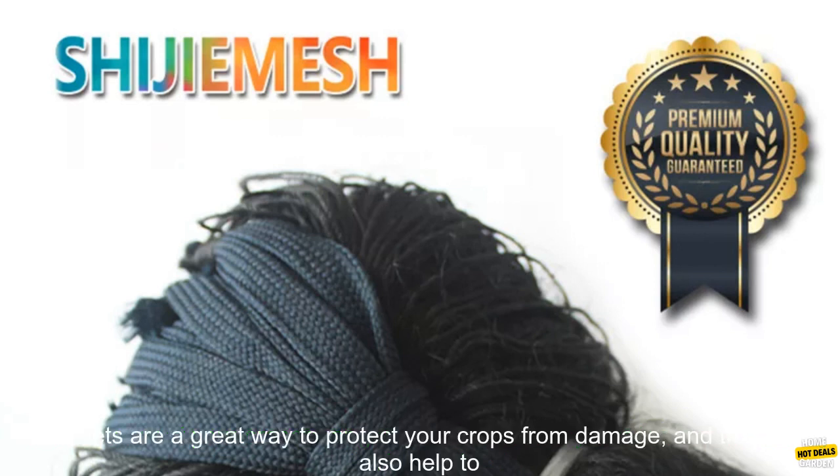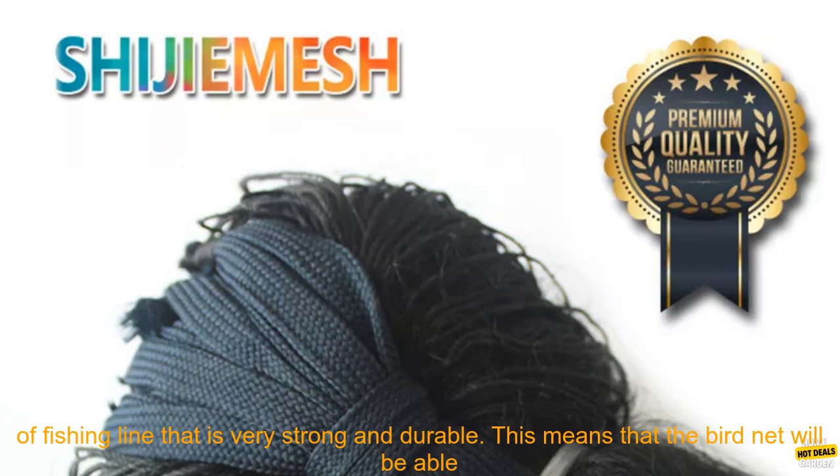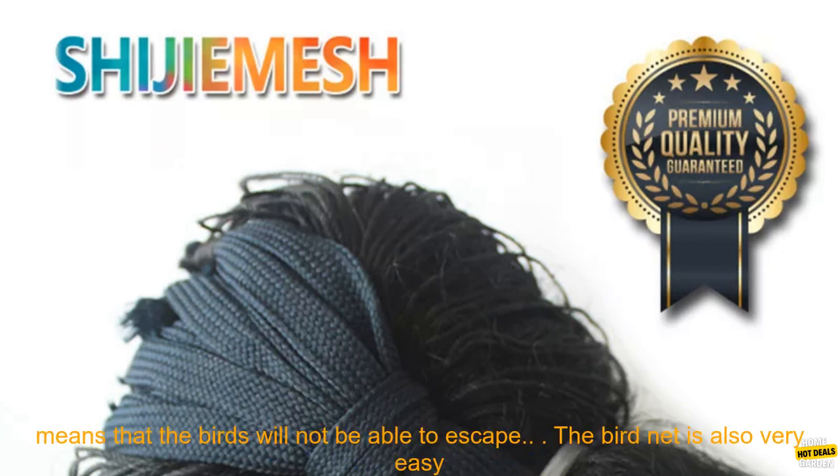If you're looking for a way to keep birds out of your orchard or garden, then you may want to consider using a bird net. Bird nets are a great way to protect your crops from damage, and they can also help to keep pests away. This particular bird net is made from high quality nylon monofilament, a type of fishing line that is very strong and durable. This means that the bird net will be able to withstand the elements and will not be easily damaged by birds.